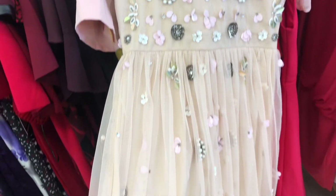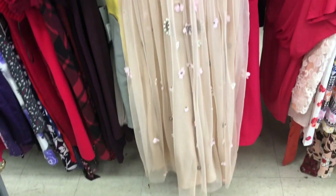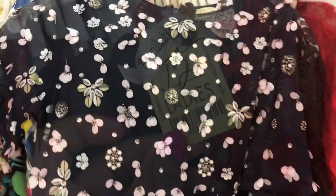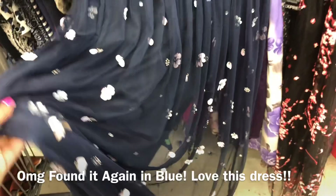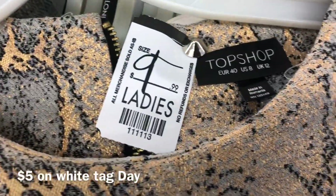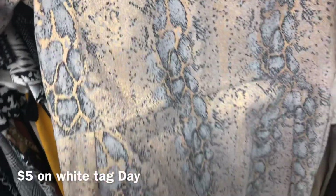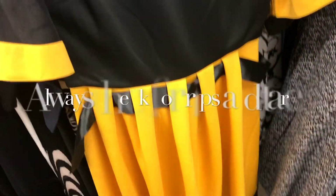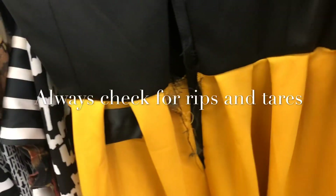I was so excited when I saw this dress but got so sad when I figured out it wasn't my size. Either way, it's a beautiful dress for someone. I also found another beautiful one — again, not my size. I'm not at all a fan of this dress, but I wanted to show you a proper example to check front and back for all rips and tears.